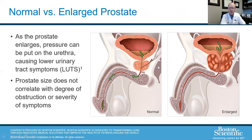Normal versus enlarged prostate. As the prostate enlarges, it can cause pressure or blockage of the urethra as it passes through the prostate. A larger prostate is generally more likely to cause obstruction. That said, some men have small prostates that grow more inward rather than outward, causing more obstruction. And interestingly, some men have very large prostates but almost no symptoms — so prostate size does not always correlate with the degree of obstruction or severity of symptoms.